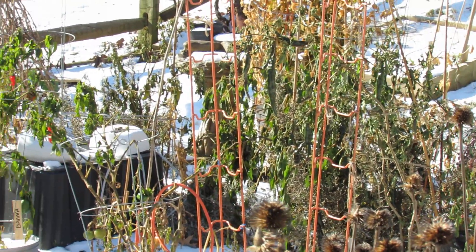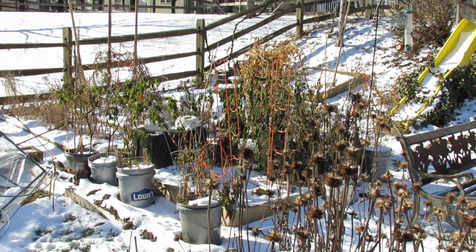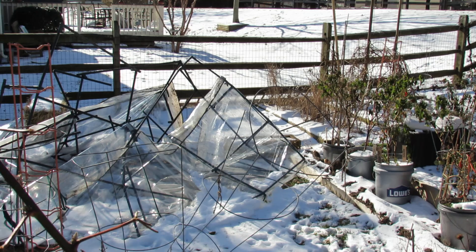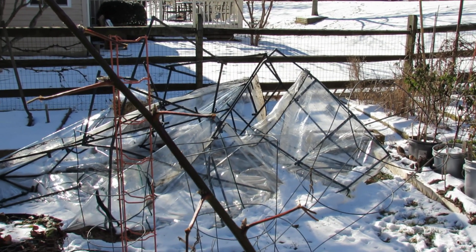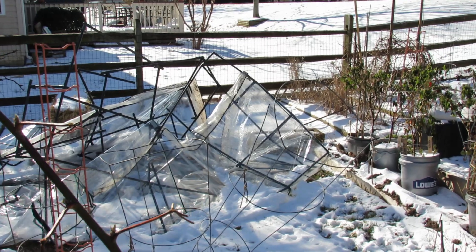Of course they froze through now and they've died. I was debating whether or not to keep the greenhouse up to try and overwinter the peppers, but nature itself has made the decision for me. We had one night of winds that came in and it actually lifted up this greenhouse, blew it over the fence, and that's where it sits now.